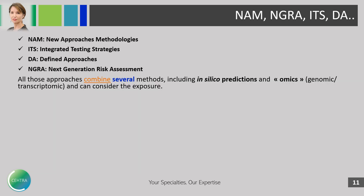You may have heard about different terminology: new approach methodologies, ITS (integrated testing strategies), DA (defined approaches), and NGRA (next generation risk assessment). All these approaches combine several methods — in vitro methods, but also in silico predictions and sometimes omics such as genomics and transcriptomics. Some of them can also consider the exposure to a given substance via a cosmetic product.